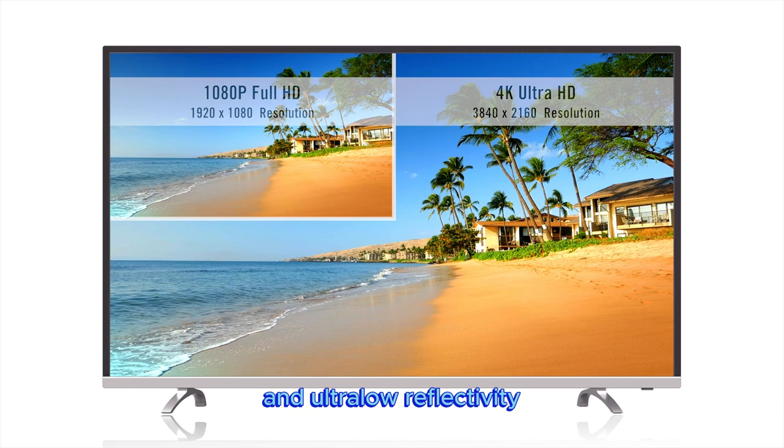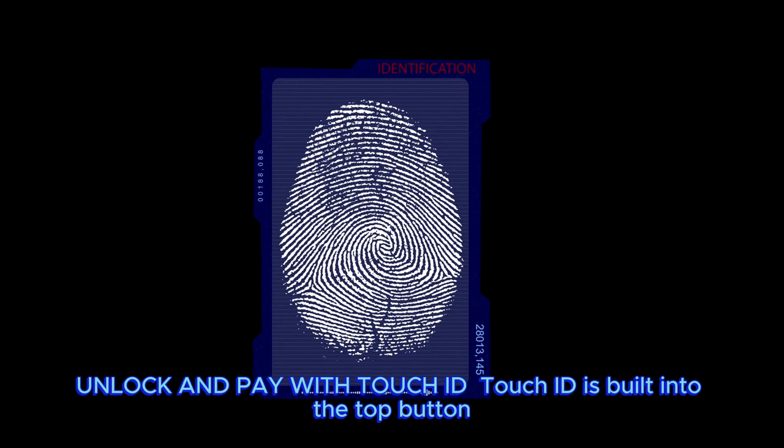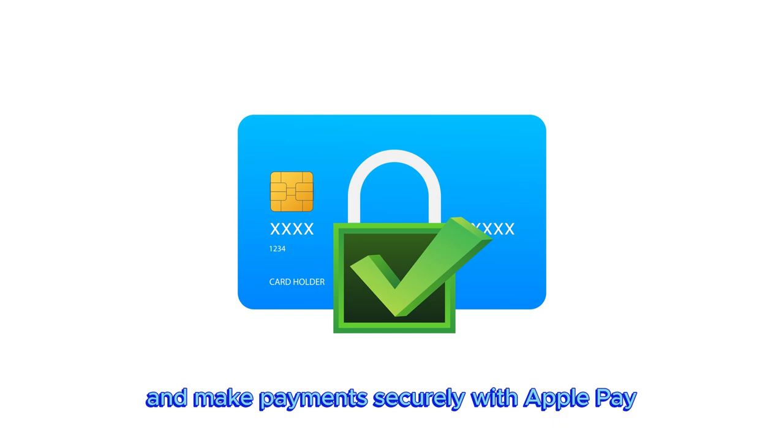Touch ID is built into the top button, so you can use your fingerprint to unlock your iPad, sign into apps, and make payments securely with Apple Pay.